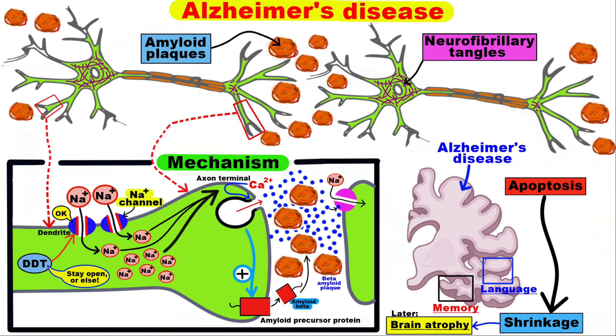These plaques can potentially get between the neurons, which can interfere with neuron-to-neuron signaling. If brain cells can't signal and relay information, then brain functions like memory can be seriously impaired. That's why DDT is an environmental risk factor for Alzheimer's disease.